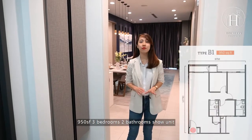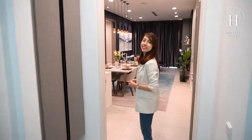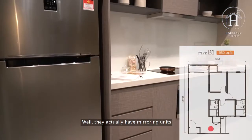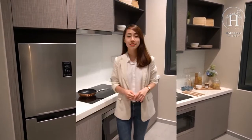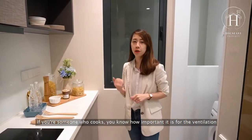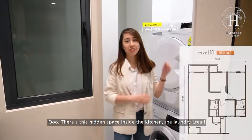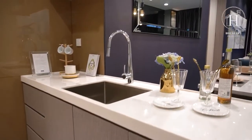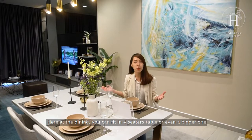Next, we show you the Type B1 — 950 square feet, three bedrooms, two bathrooms. The foyer here is wider than the previous unit. Once you step in, the kitchen is on your left. They actually have mirroring units so you can choose one on the right if you prefer. One thing to highlight: this kitchen comes with a window, which is great for ventilation if you love to cook. There's also a hidden laundry area that comes with a washer and dryer for free. At the dining area, you can fit a four-seater table or even a bigger one.